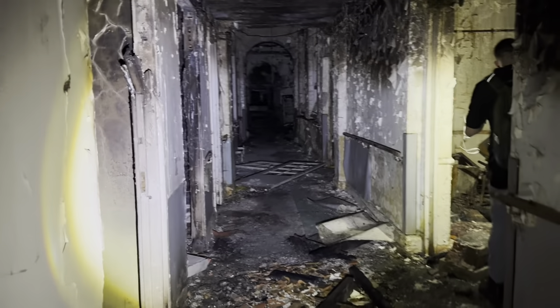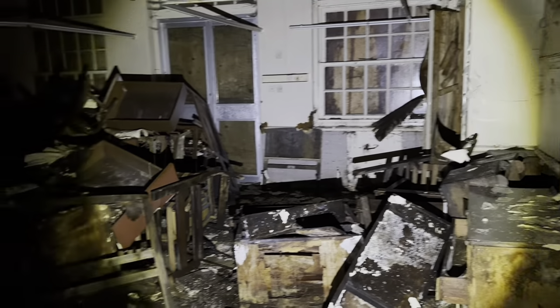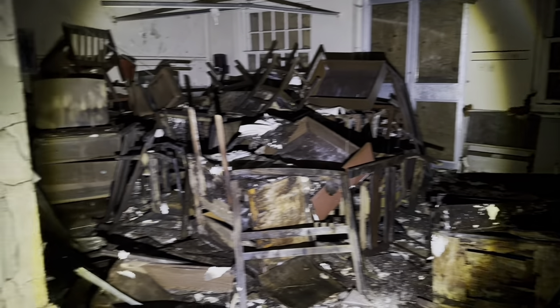This ward seems to have been left derelict for a very long time. The building was falling apart; the upstairs was too dangerous to explore, missing the floor. All areas of the site were damp, mouldy and rotten away. Some rooms still featured old hospital equipment and chairs left behind.